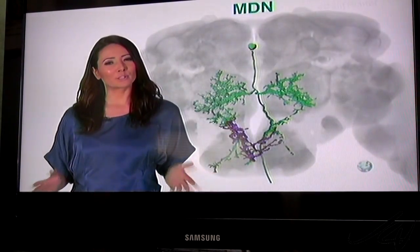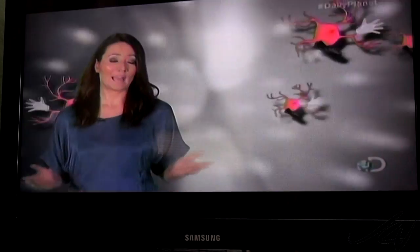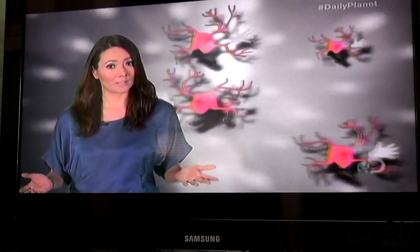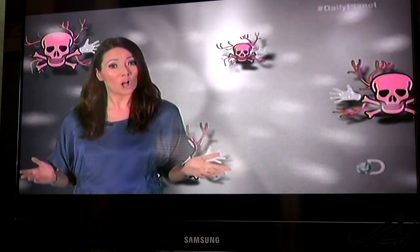Scientists have been able to trace this behavior to specific neurons in their brains, handily called moonwalker neurons. And when they silence the neurons with toxins, the flies can't walk backwards at all.